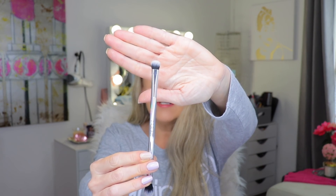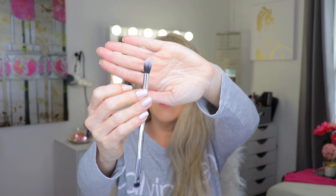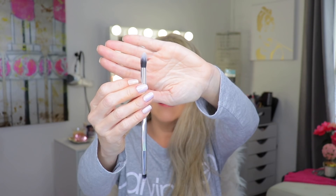It is a Farah brush and it's two-sided, definitely for the eyes. One side is for doing the crease and the other side is for blending. It's nice and soft — that side's really soft and nicely tapered. I like Farah brushes, so this is a good one.